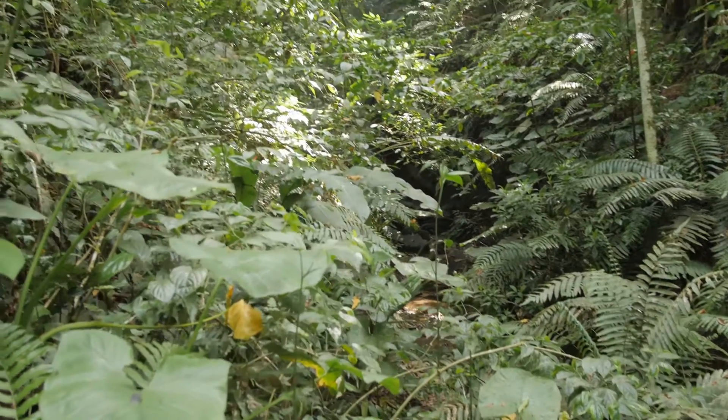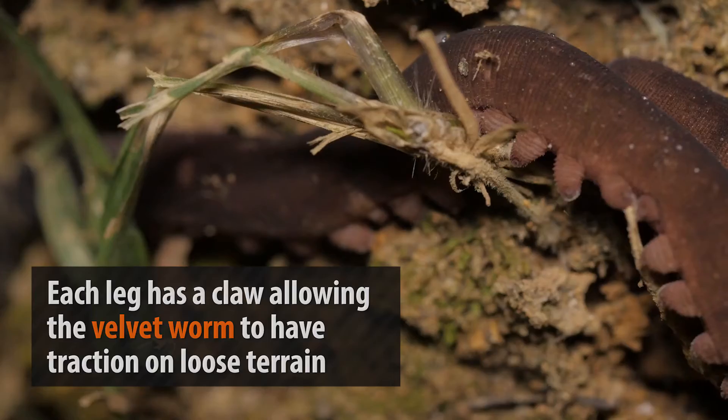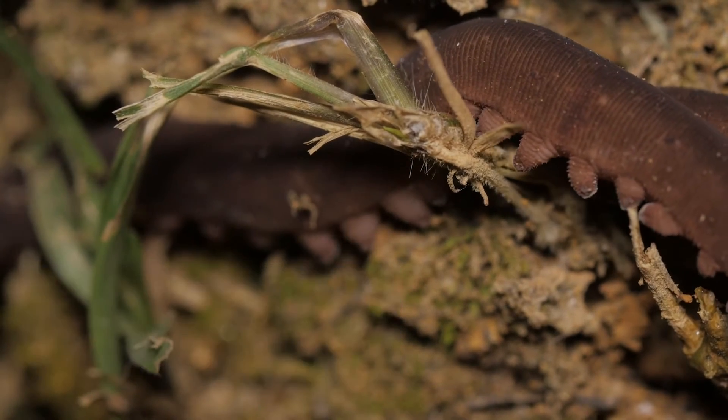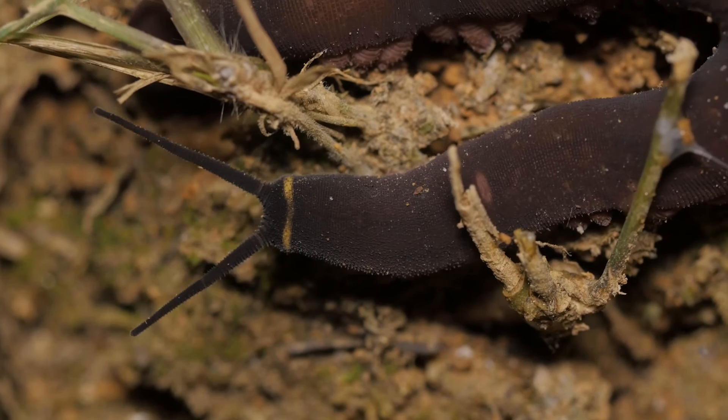Found in the dark jungles of the Southern Hemisphere, this elusive and ancient invertebrate resembles an elongated worm with legs and antennae. At the tip of each of the legs, the velvet worm has a strong retractable claw used for gripping. In addition, the velvet worm has small eyes at the base of its antennae.